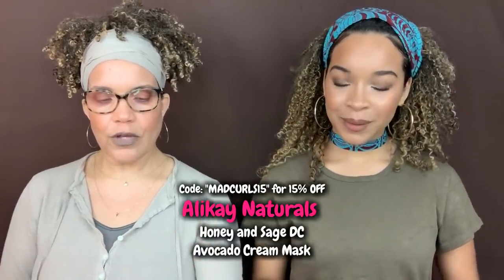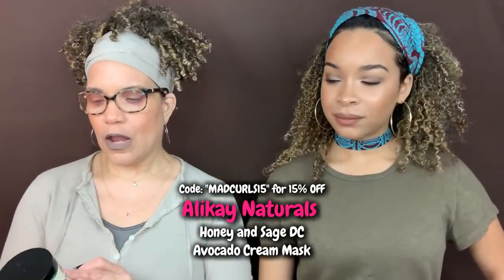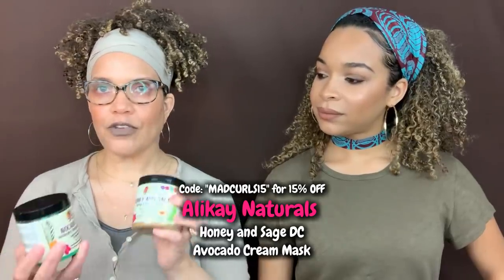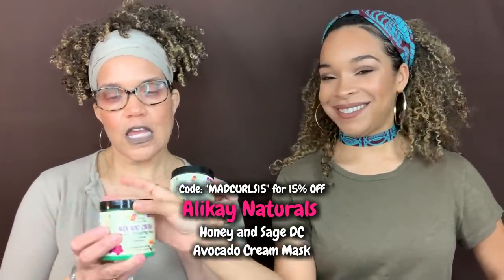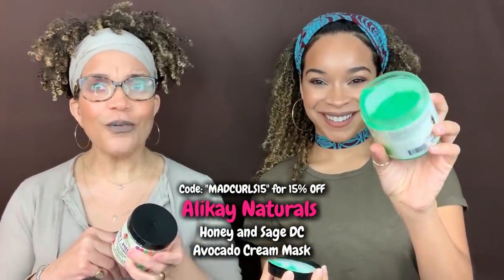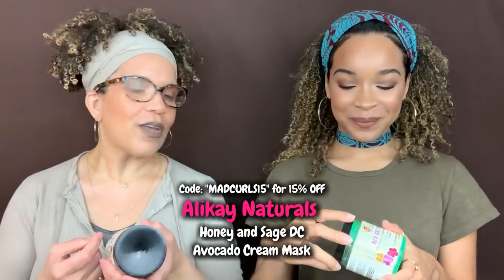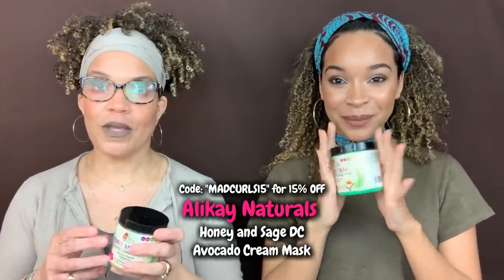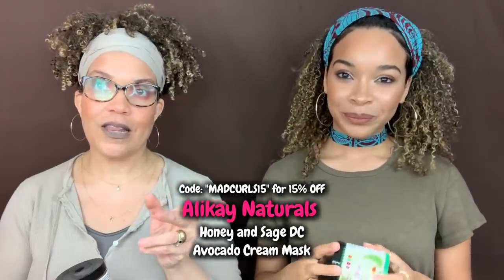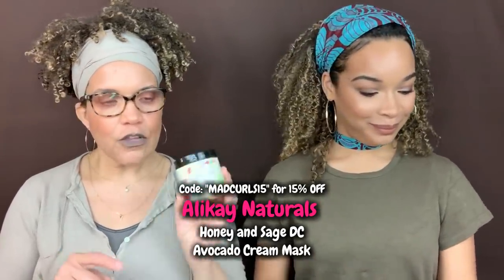Next we have Alaffia Naturals, with two deep conditioners: the honey and sage deep conditioner and the avocado cream moisture-repairing mask. There are videos on these on our channel. The avocado mask is green, which is just fun to use. Our hair shined so much after using it—we put it in, sat under a dryer, rinsed it out, and the results were fabulous.